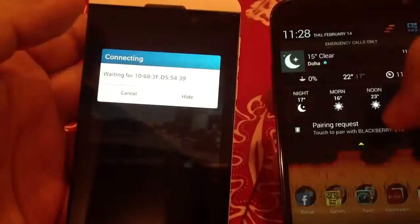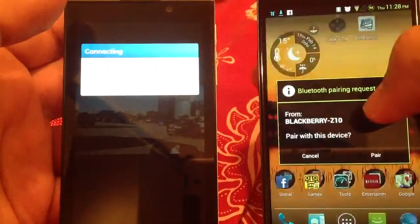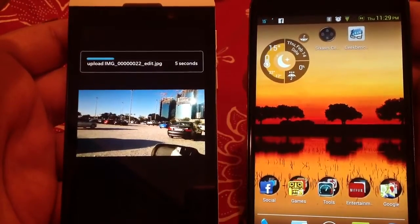Nexus 4 has received another notification that an incoming beam is ready to be accepted. Just accept this one and the file will start transferring.